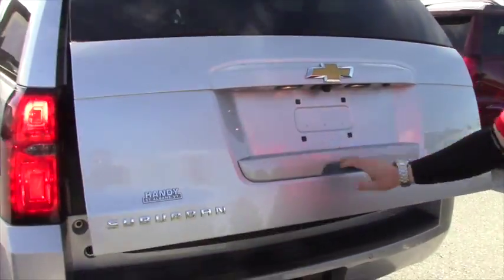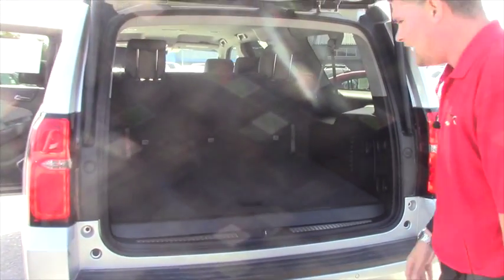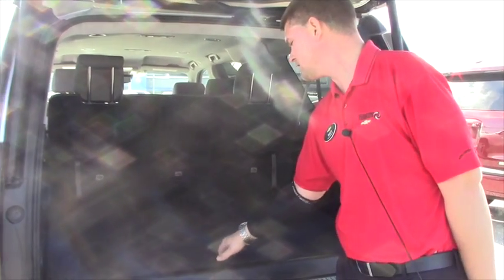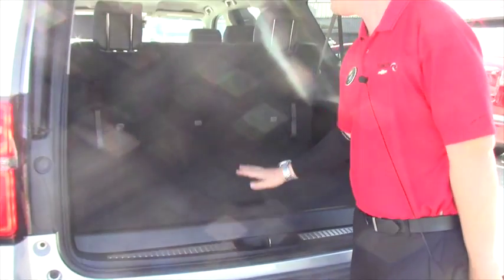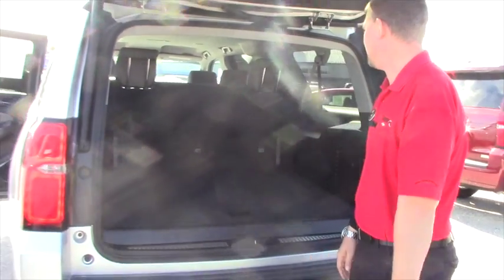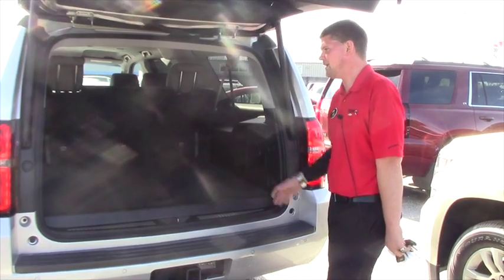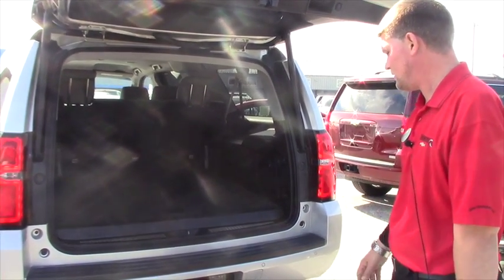I do have a couple avenues to look at the DVD player, so I have a couple people I can call to see if I can get a price on one of those. This also comes with extra storage under here to help your seating and cargo needs. You do have plug-ins back here for boom boxes, CD players, or whatever you want to use.